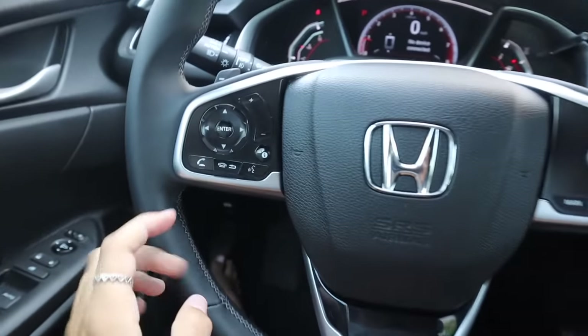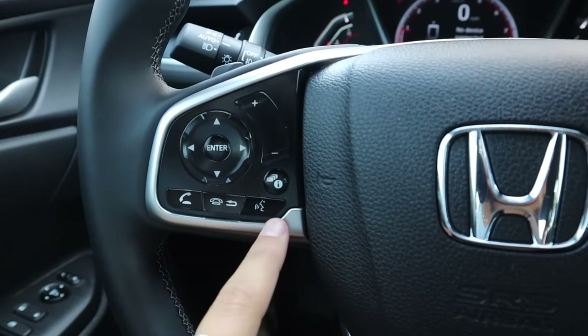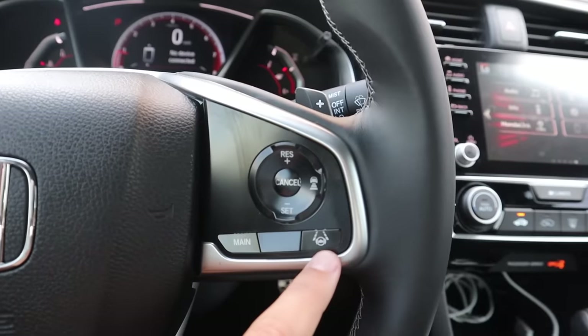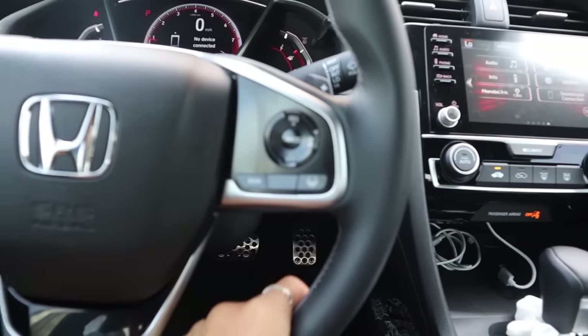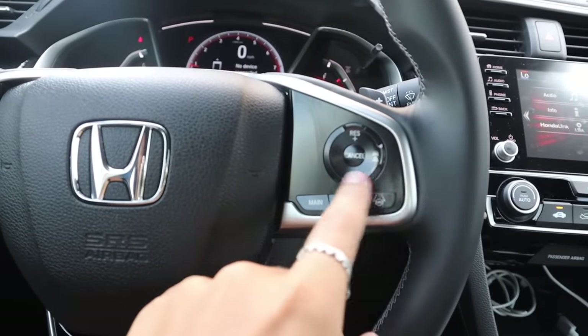So here's the steering wheel. These buttons right here control the radio — I can skip songs, and this one turns the volume up and down. This button makes calls, this one ends the calls, and then this makes Siri talk. This button right here actually controls my heated steering wheel, so that's pretty nice when it gets a little chilly here in Florida. And then you've got other buttons basically for your car.